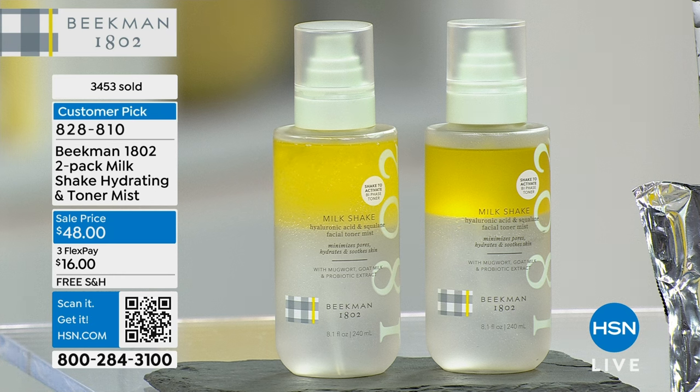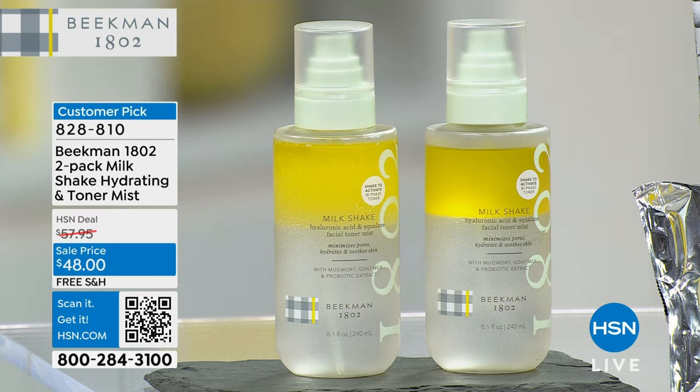In the moisture phase, we are using squalane, hyaluronic acid, and goat milk. You shake it to activate it each time, and then it re-separates into its phases, and you get a fresh activation every time you shake. And it won the Allure Best of Beauty award.